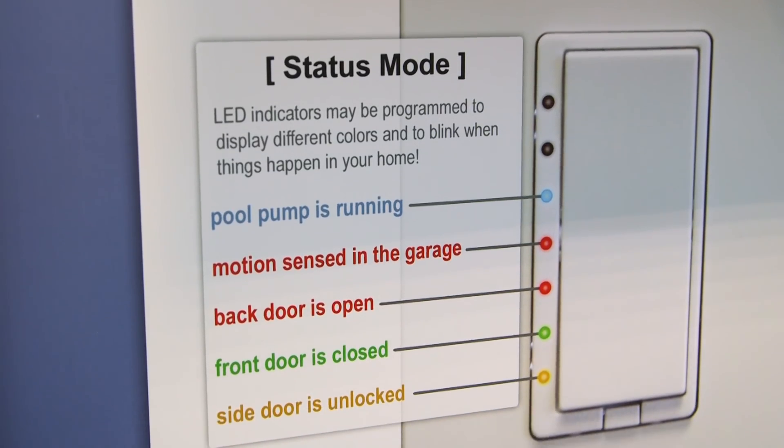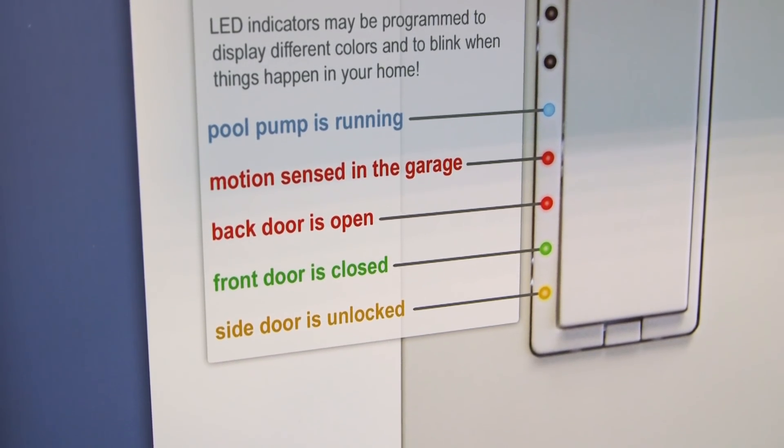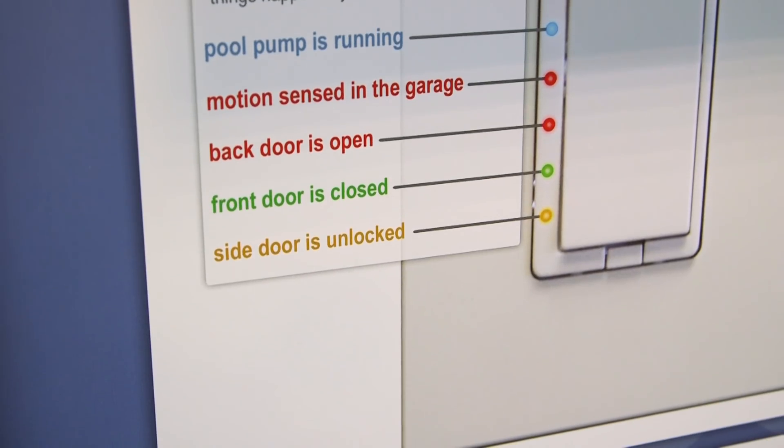In status mode, we can send individual commands to each and every LED in the dimmer, the band controller, or the wall switch to change different colors and even to blink under certain circumstances. For example, if it's midnight and you've left the garage door open, you can look at the dimmer installed in your bedroom and see the third LED blinking red.